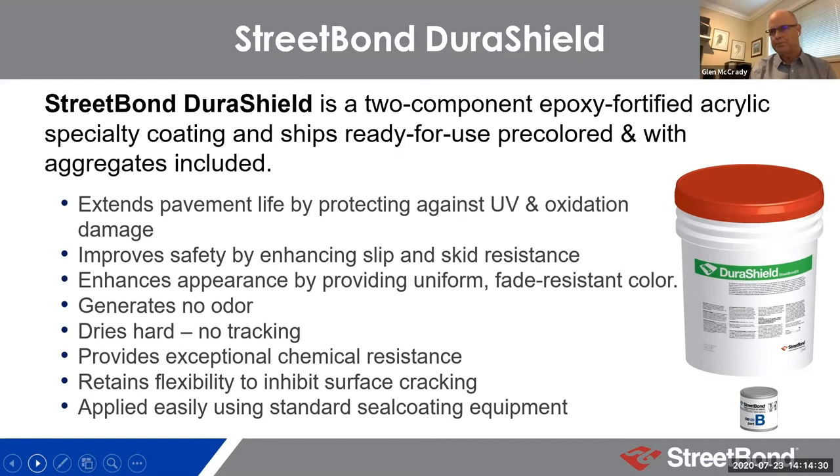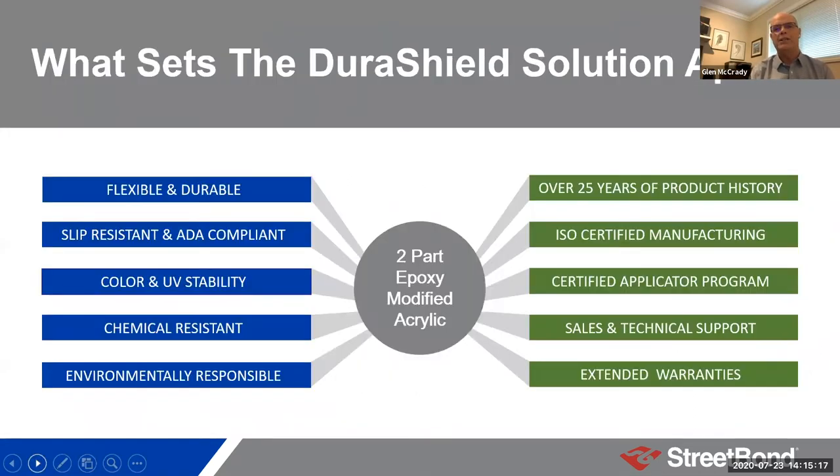The product also dries hard — once it's dry, it's not going to track anywhere. The odor is much like a house paint — like a latex paint aroma — and we recognize we're often applying this product in places where the public is close at hand. It retains its flexibility, so you don't see it causing the asphalt to crack. And as a bonus, it can be applied easily using basically standard equipment that sealcoat companies already have, with processes that are very similar — no expensive new equipment or disruption. The pace of application is very similar to what you're used to.